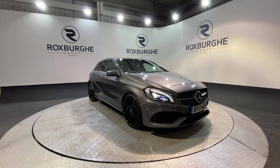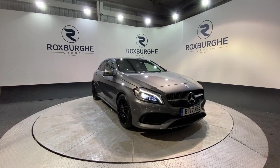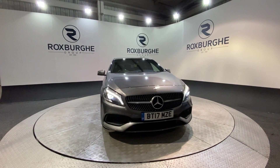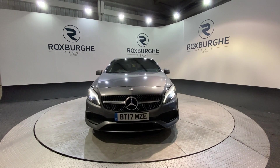Here we have our 2017 Mercedes A-Class A180. This car is in fantastic condition for the age, and it does come with a great range of specs, being the Premium Plus and the AMG line.